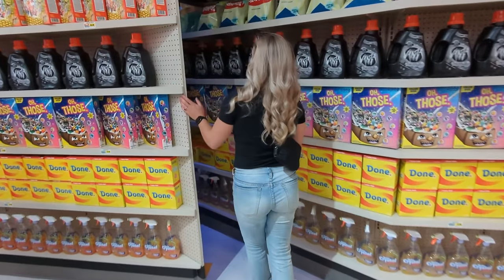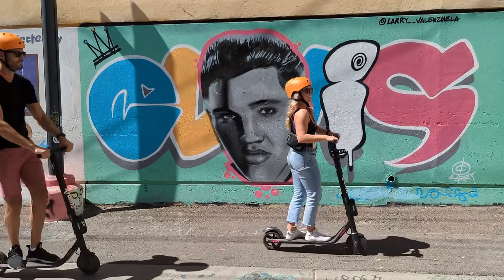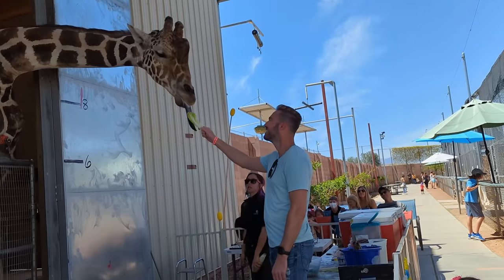Hey guys, we are back in Las Vegas after a bit of a hiatus. If you found my channel from my previous Vegas videos, you know that I do a lot of hidden gems and off-the-strip places to see, do, and experience. But since it's been so long since we've been back, I wanted to do a classic three or four day perfect Vegas itinerary. So Chris and I are going to do some of the most quintessential things you've got to do in Vegas, and maybe find a few hidden gems too. Here's how to have the perfect three or four day trip in Vegas.